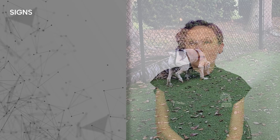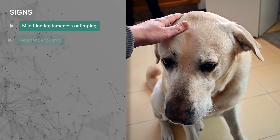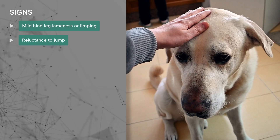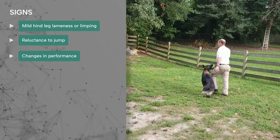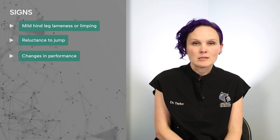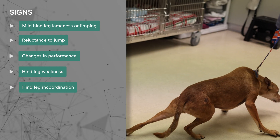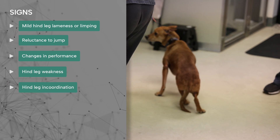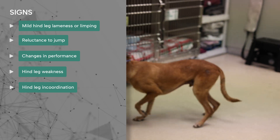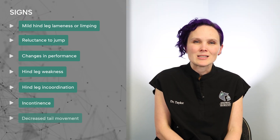Signs of lumbosacral disease can be subtle at first, with mild lameness or limping in a back leg, decreased willingness to jump, or in working dogs, changes in performance noted by the handler. As this disease progresses, dogs can develop weakness in their back legs, difficulty knowing where their legs are in space to the point where they have a hard time walking or supporting themselves, and eventually urinary and fecal incontinence and decreased tail movement.